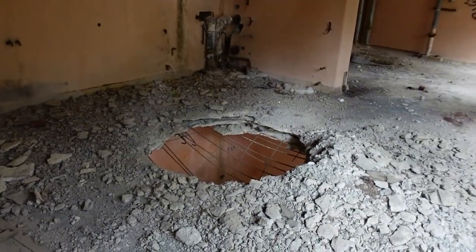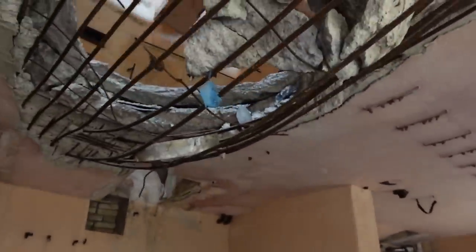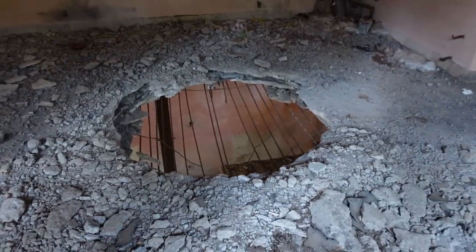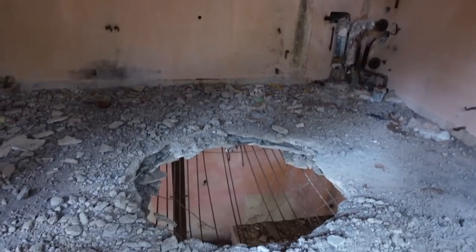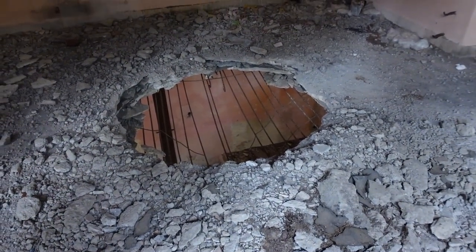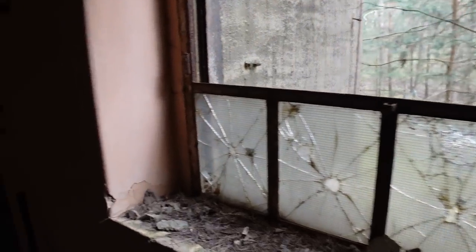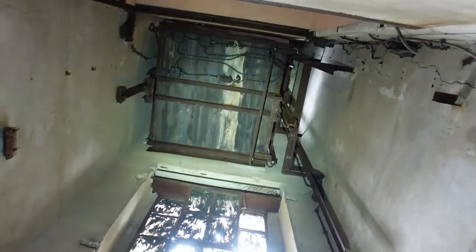Holy cow. Every floor here is busted. Somebody must have practiced blowing something up here — I'm 100% sure of it. You cannot do that with just a tiny little thing. I'm guessing they actually blew a hole, maybe testing something after the war. Absolutely crazy. And each and every window is broken — not one single window has been left alone. I don't understand why there is so much vandalism. Why do you have to destroy so much?